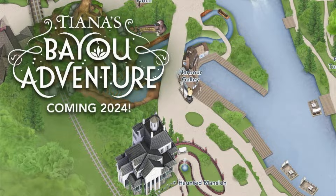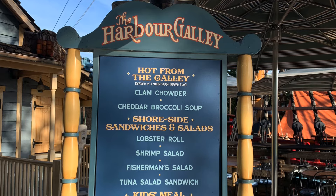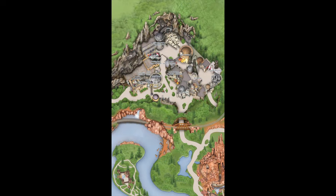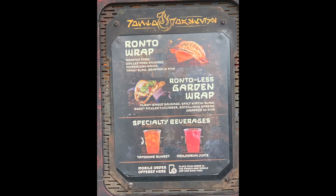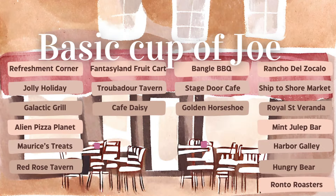Along the Rivers of America, tucked away and kind of hidden, is the Harbor Galley — a lot of people walk right past it. Back in Critter Country starting around lunchtime you have the Hungry Bear. If you find yourself on the planet of Batuu first thing in the morning you can head over to Ronto Roasters for a coffee and a Ronto Wrap. I personally prefer the Ronto Less Wrap — it just has more flavor. Here's your rundown of all the basic coffee locations in Disneyland Park; feel free to screenshot it for quick reference.